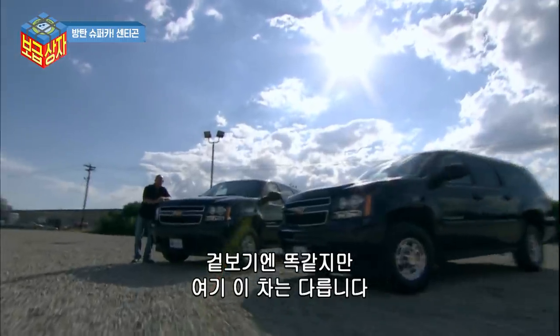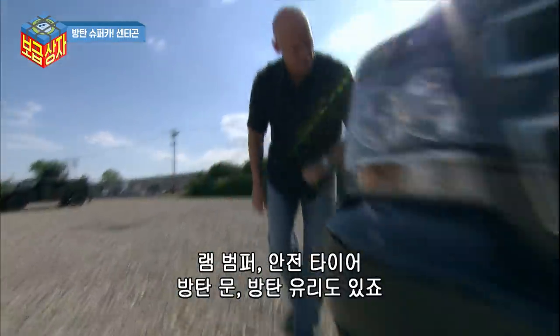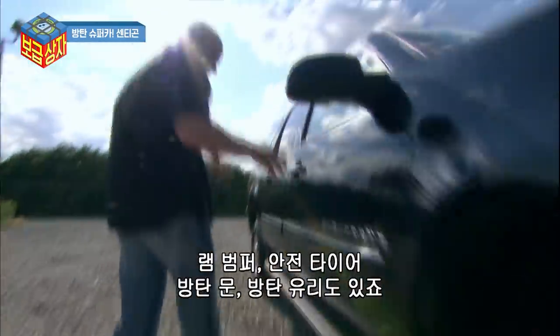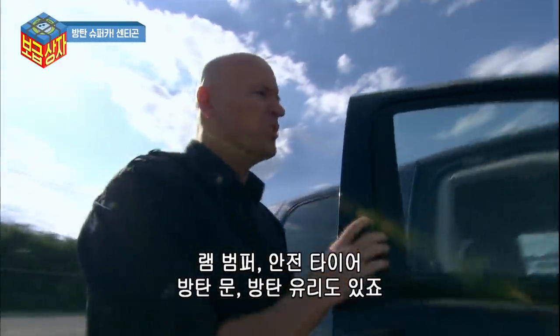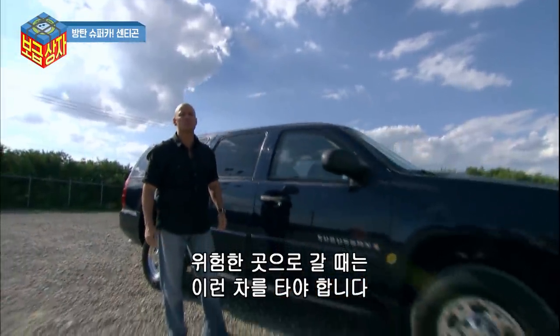They may look the same, but this one has it all: ram bumpers, run-flat tires, thick armored doors, bullet-resistant glass. If you've got to go to a dangerous place, this is the vehicle to do it in.